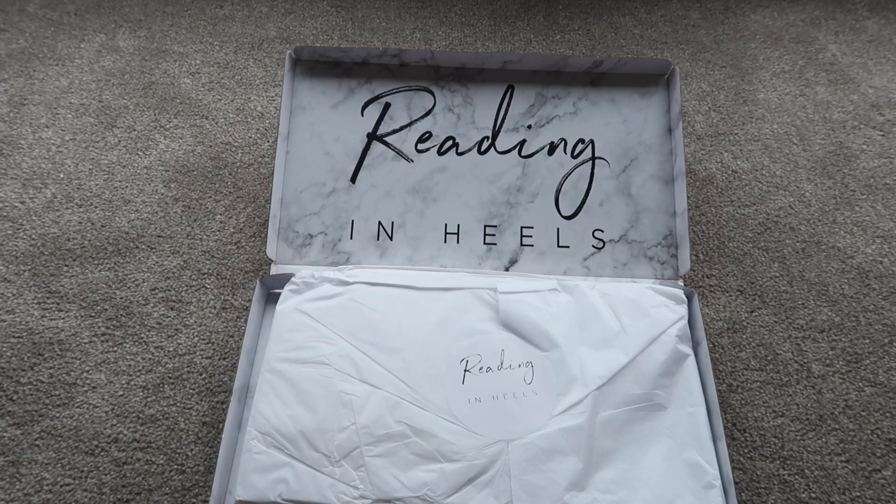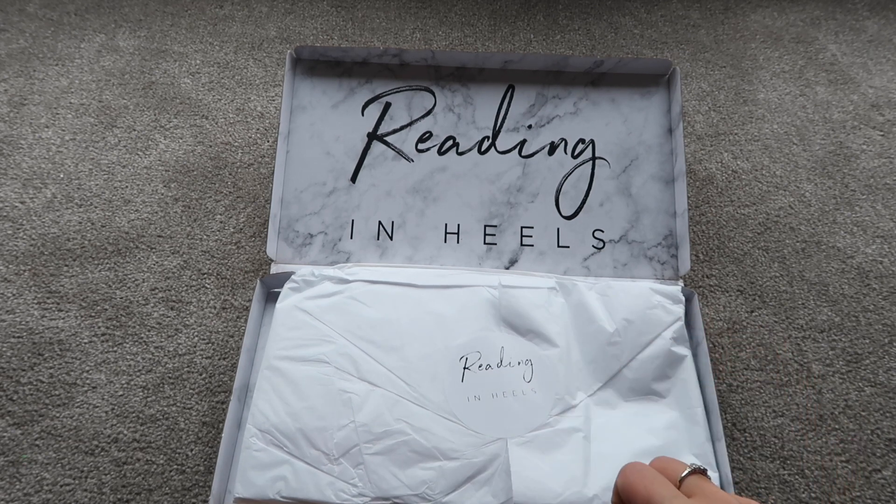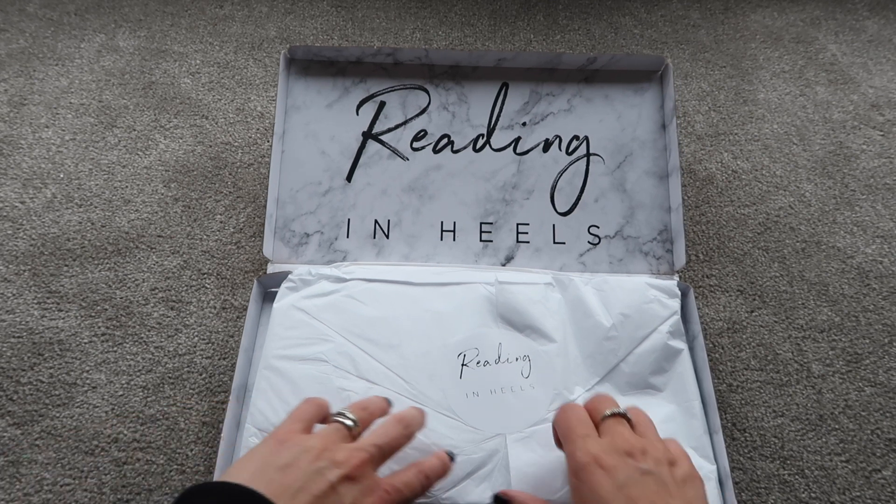That's everything that came in the April 2019 Reading in Heels box. Now this brings us to the May 2019 box, which I haven't yet opened, so let's get into it.